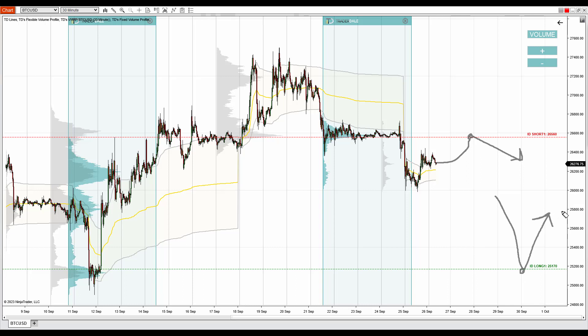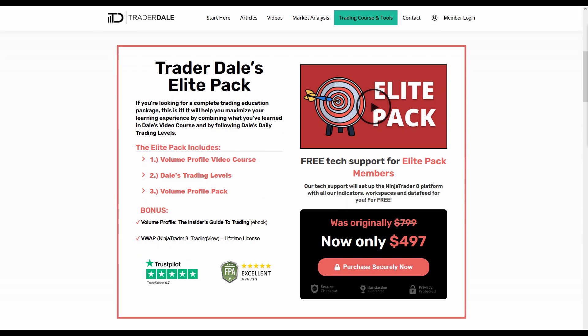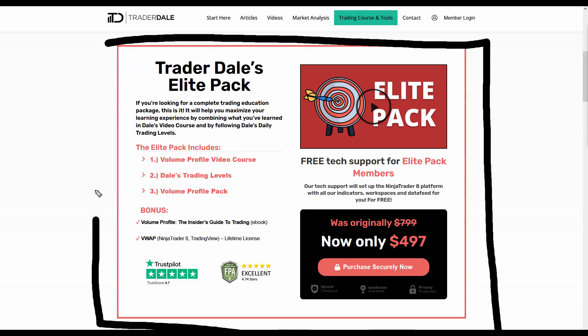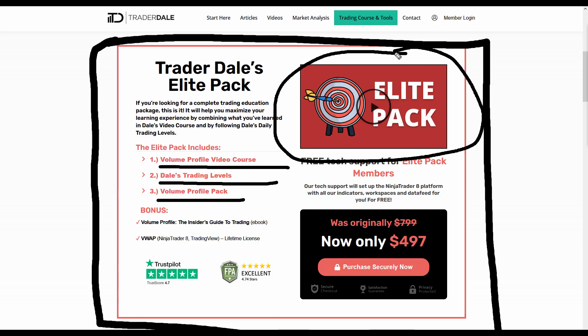Now if you guys are interested in learning more about volume profile trading and if you would like to trade alongside me every day, then I recommend visiting my website which is trader-dale.com. If you click the button which says trading course and tools, I recommend checking out the elite pack, which is an educational and indicator pack focusing on volume profile trading. It includes a volume profile video course, my personal day trading and swing trading levels or signals which you'll be getting every day, and my custom made indicators. Here is a video which you can watch and it will show you everything that's included in more detail. So check it out and I'll be looking forward to seeing you next time in some next video or in our members area. See you next time and until then, happy trading!